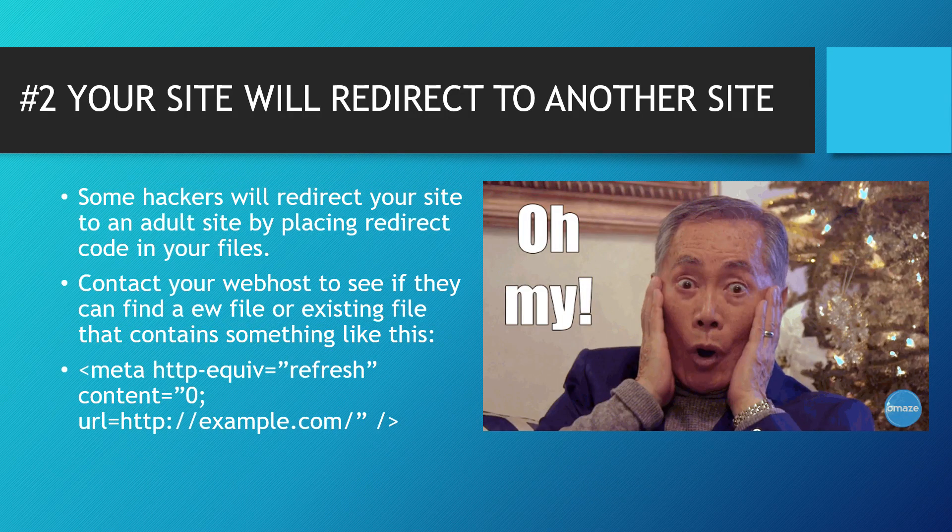Number two: your site will redirect to another site. This is another way you can tell if your site is hacked — some hackers will redirect your site to an adult site by placing redirect code in your files. I would suggest you contact your web host provider to see if they can find an existing file that contains this code. Take a screenshot of it so they can look for that code. Don't try to do it yourself — it's really difficult to do on your own.